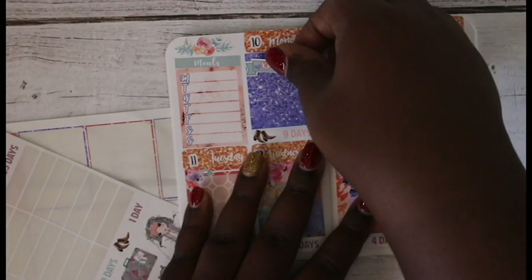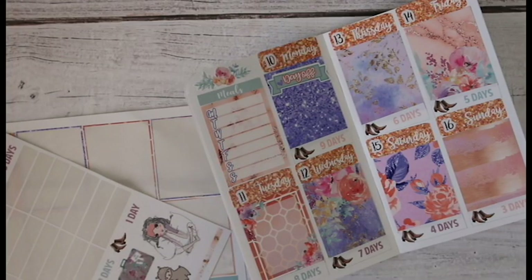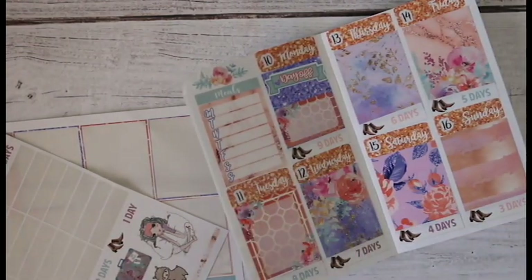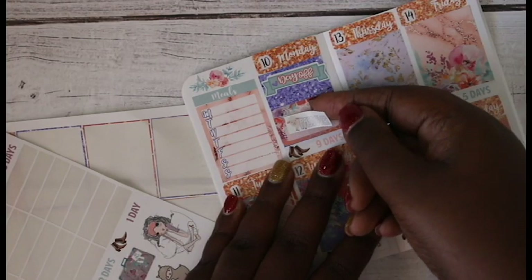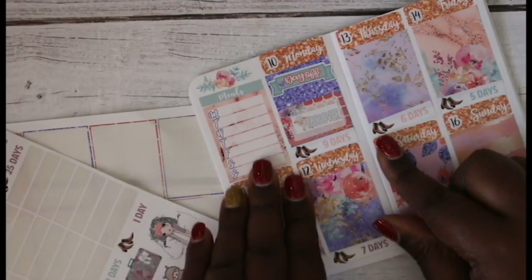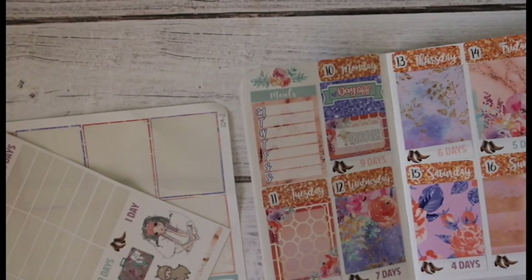I have a day off on Monday as well as Tuesday but only one day-off sticker, so I'll use that for now. I also have this cute little Passover sticker from Chrissy Ann Designs — I want to make sure I mark that off since we have the celebration on Monday. Let me bring it a little closer so you can see.